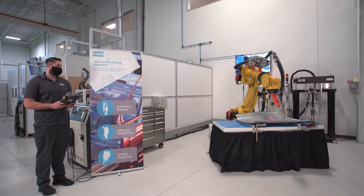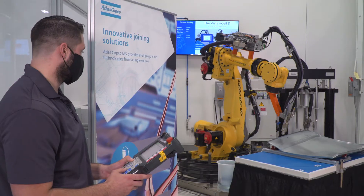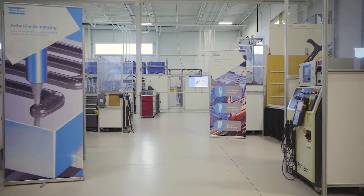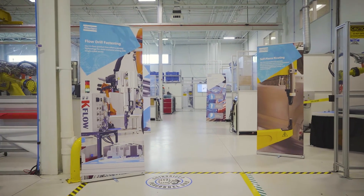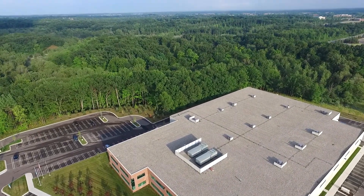And finally, none of this is possible without the skill set of our Atlas Copco employees who perform regular testing at our Innovation Center. Our North America Atlas Copco IAS Innovation Center provides comprehensive partnerships for our customers. Let us accompany your development process and solve your next joining challenge. Thank you.